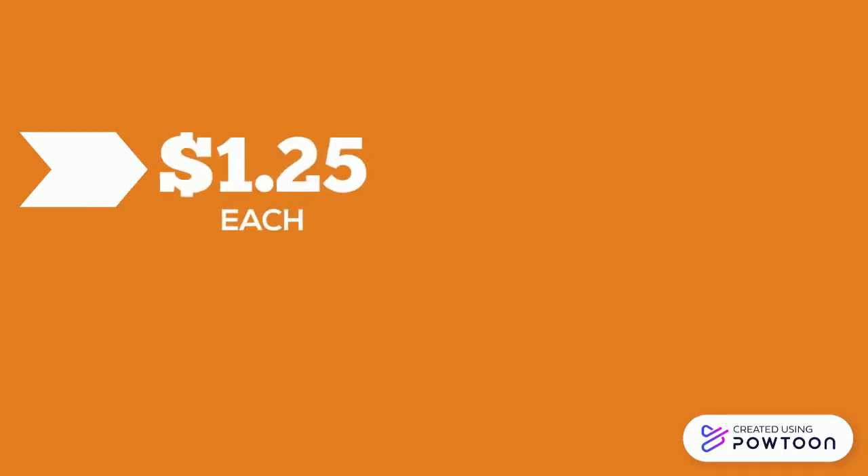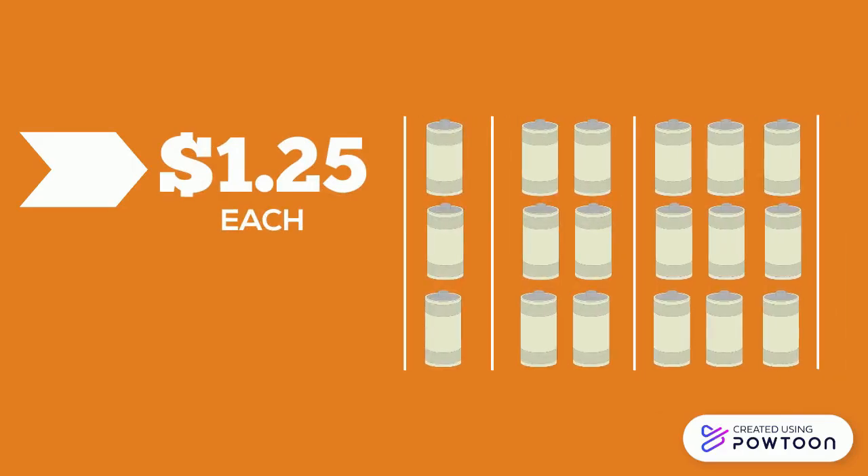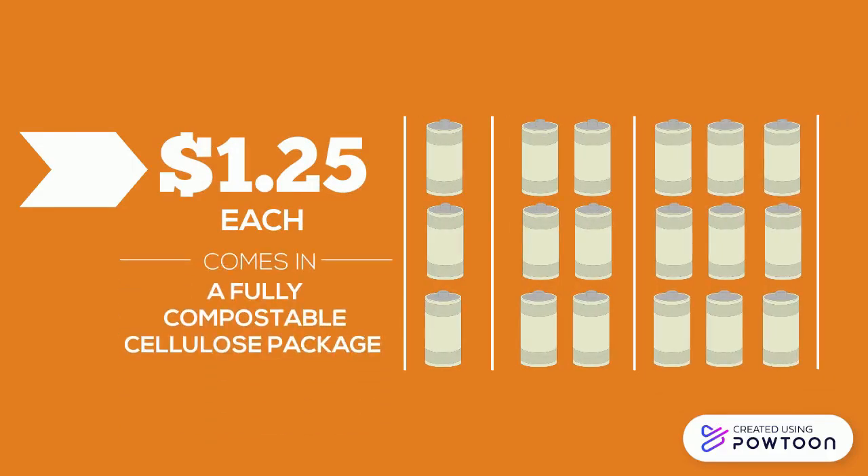Our price is comparable to our competitors' non-eco-friendly brands, coming in at $1.25 per battery, but we get the added benefit of a fully compostable system for the eco-conscious consumer. They come in packs of three, six, or nine batteries, and enclosed in a fully compostable cellulose packaging.